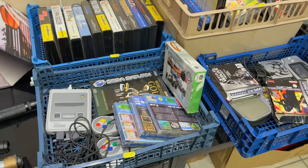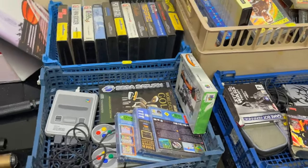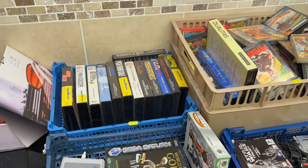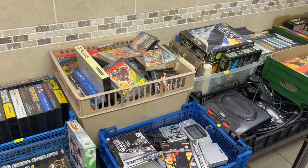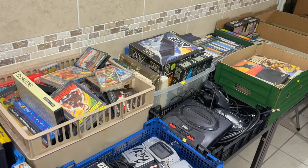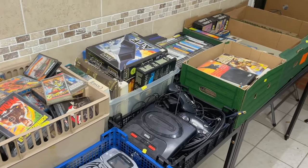Hi there everybody, welcome back to Prestige Auctions and we've got another sneak peek video for you. What's this one about? Well this one is all about the gaming. We've got an absolutely fabulous auction taking place on the 16th of October 2024. This is not just a bidding room like a lot of our general sales - you'll also be able to bid on the internet as well.